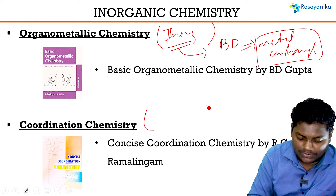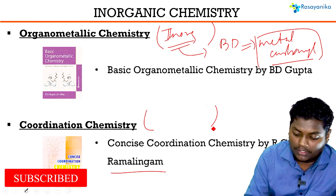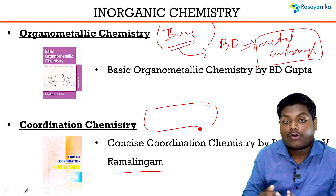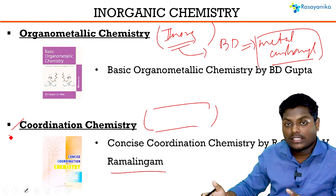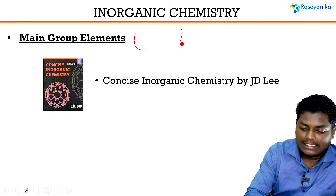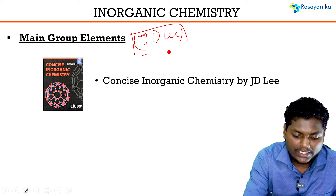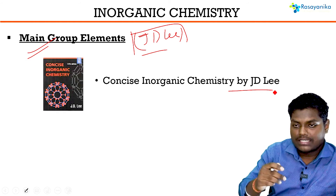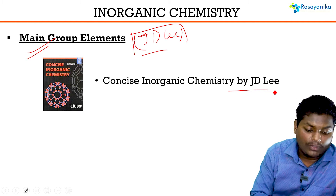For Coordination Chemistry, a book by V. Ramalingam — Concise Coordination Chemistry — is a very good book. The problem with coordination is it has greater content, and this book has the entire syllabus covered for coordination. For main group elements, JD Lee is a very good book. You can pick up the main group part from JD Lee — it has detailed explanations of all the elements and reactions, so it will quench your thirst for main group element knowledge.